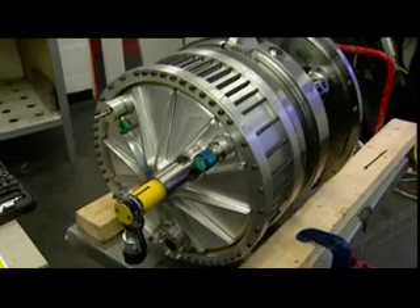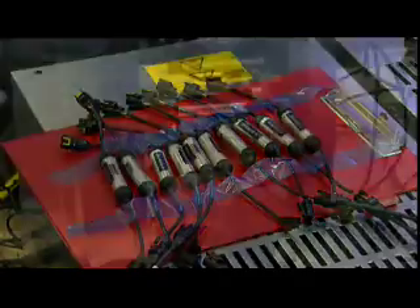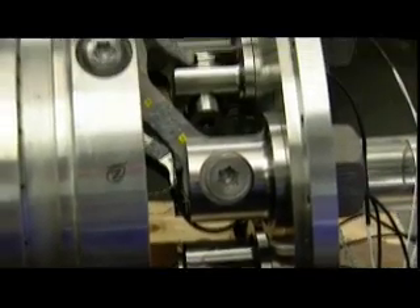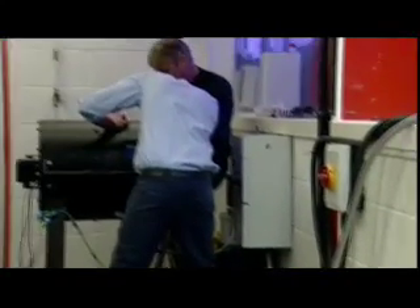KERS is clearly a technology put in place to exploit the engineering potential of the teams and help with the general energy problems we face at the moment. It's very important for road car development, an area where road car manufacturers are struggling with the technologies they have. The developments being done in Formula 1 will have a positive effect on road car development, and there are lots of other industries — buses, trucks — which will also benefit from energy recovery as this technology matures.